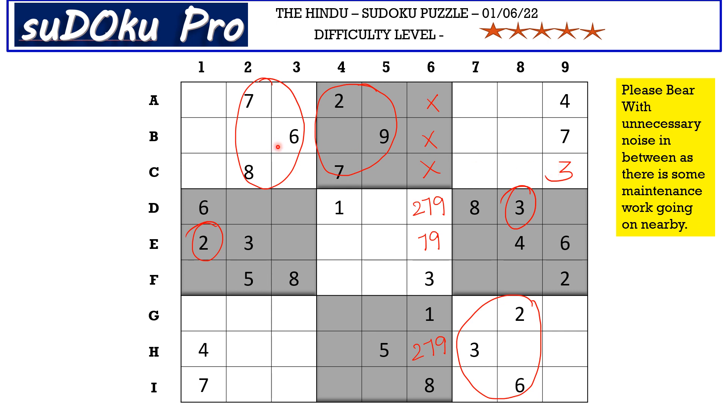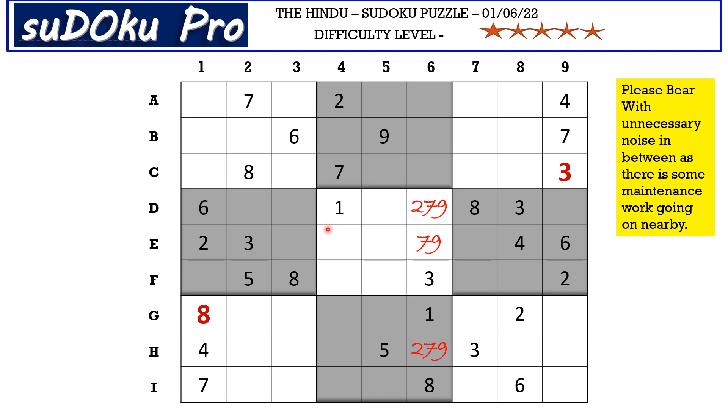Similarly, out of seven, six, and eight, seven and six are already placed, so eight goes in one of these cells. Eight is blocking this cell, so eight goes here in G1. There is a five in F row and a five in column five blocking these four cells, so five goes here in E4.